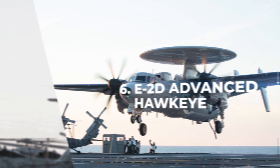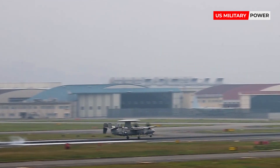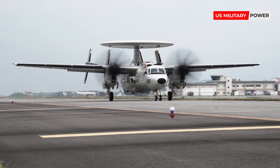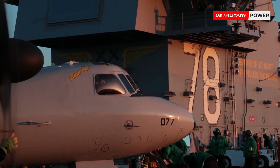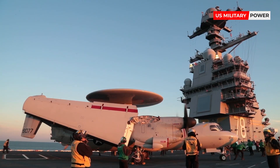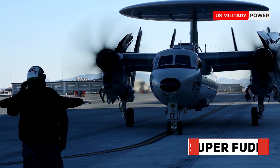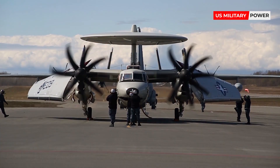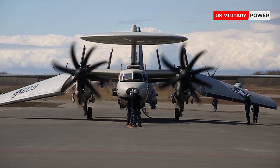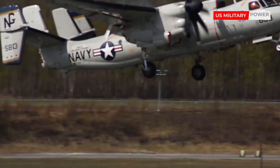Number 6: E-2D Advanced Hawkeye. The Advanced Hawkeye is equipped with top-class radar and communications equipment and is an improvement over its predecessor, the E-2C Hawkeye. It is a carrier-capable, all-weather tactical airborne early warning aircraft. The E-2 has been nicknamed 'Super-FUD' as it replaced the E-1 Tracer, known as 'Willy-FUD,' and 'the Hummer' because of its unique turboprop engine sound. Besides the US, E-2s are used by the militaries of Taiwan, Singapore, Mexico, Japan, Israel, France, and Egypt.